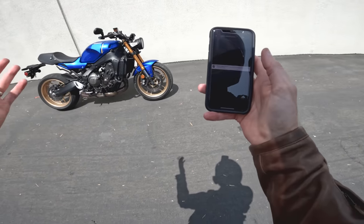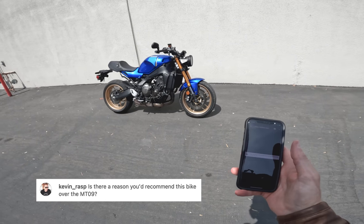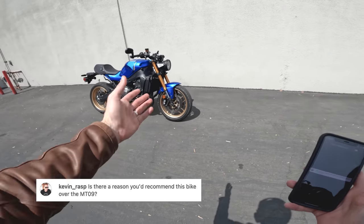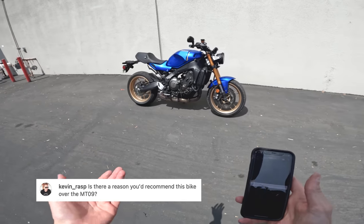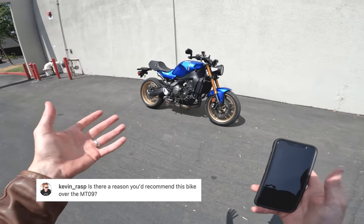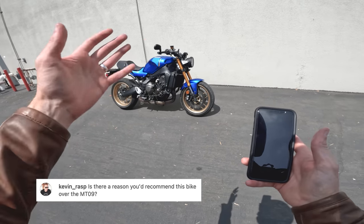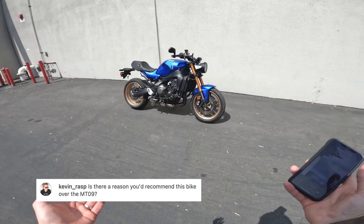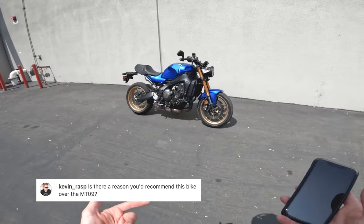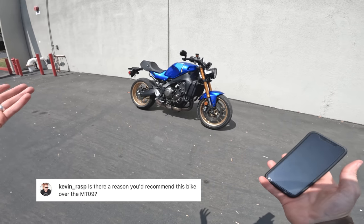Instagram question from Kevin Rasp: is there a reason you'd recommend this bike over the MT-09? Honestly — looks, I think. I like the way it looks. The MT-09 is pretty polarizing, but this bike is cool. There are some things you get — bar-end mirrors and so on — but I don't think anybody would say 'I've got to have that longer swingarm.' In large part it's a similar machine. If someone said they were getting an XSR instead of an MT-09 or vice versa, I'd think: cool, you're getting a good bike — have fun with it.